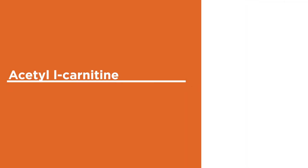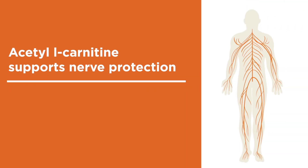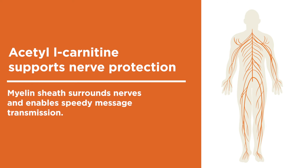Acetyl L-Carnitine supports nerve protection by helping maintain the myelin sheath. This fatty layer surrounds the nerves in the central and peripheral nervous systems and enables speedy message transmission. Without a functioning myelin sheath, communication from the brain to the body suffers.